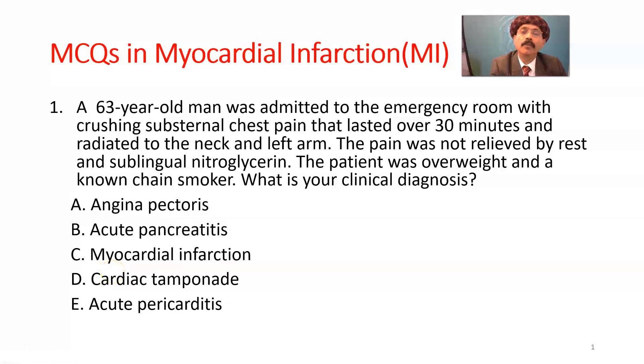Hello, my name is Dr. Deewan S. Raja. Today I will discuss a few multiple choice questions in myocardial infarction.